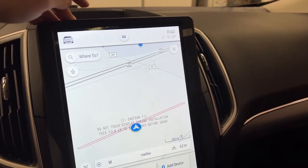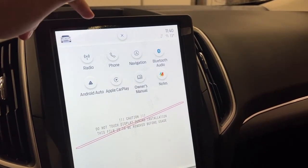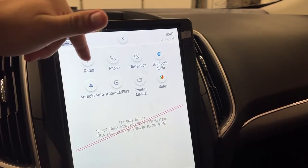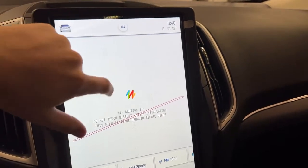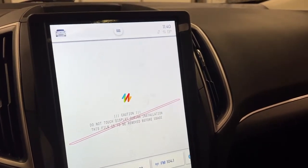Pressing the home button brings you to the main screen menu, where you can travel between radio, phone, navigation, Bluetooth, Android Auto, Apple CarPlay, and your owner's manual. You can even use a scribble feature to take some notes if needed.